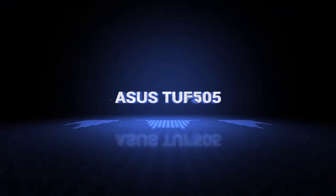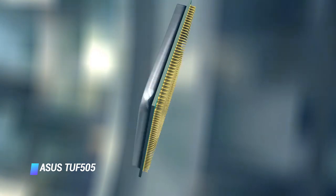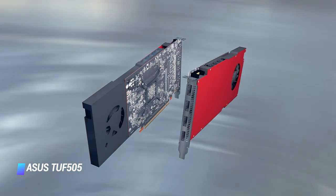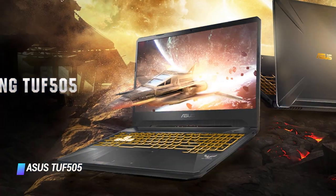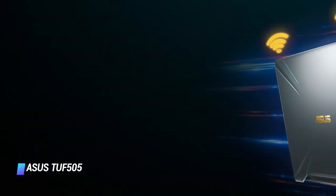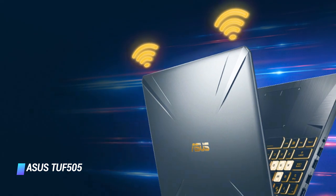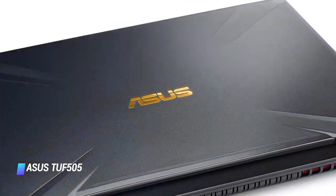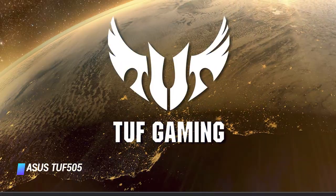Coming in at number 2: Asus TUF-505 Gaming Laptop. CPU: AMD Ryzen 7 Quad-Core. Graphics: NVIDIA GeForce GTX 1660 Ti GPU. Display: 15.6-inch Full HD 1920x1080 pixels IPS display with 120Hz maximum refresh rate. Memory: 16GB RAM, 256GB SSD, 1TB HDD.